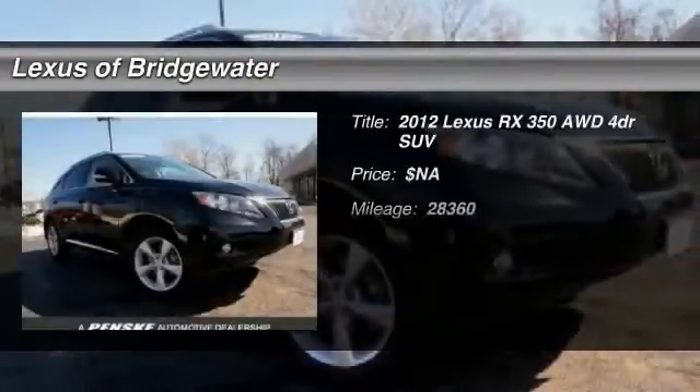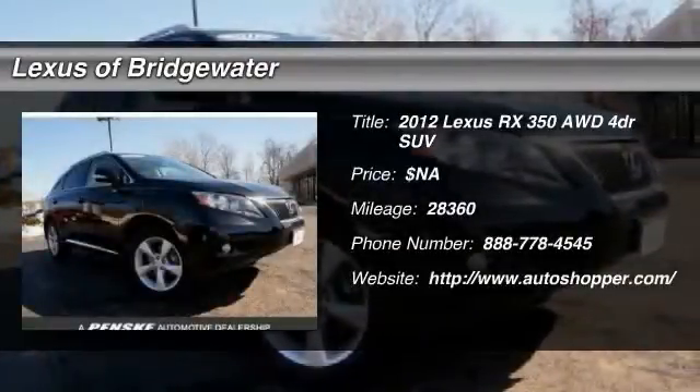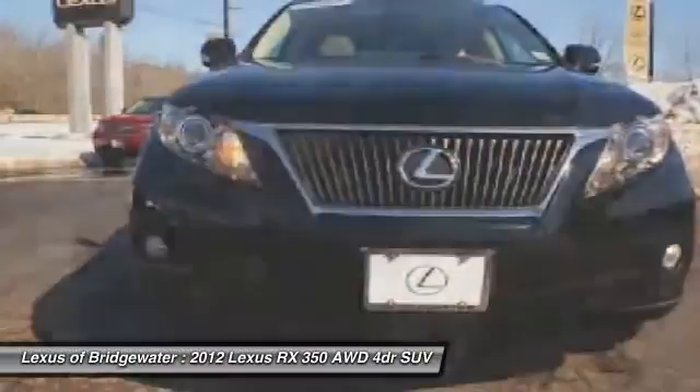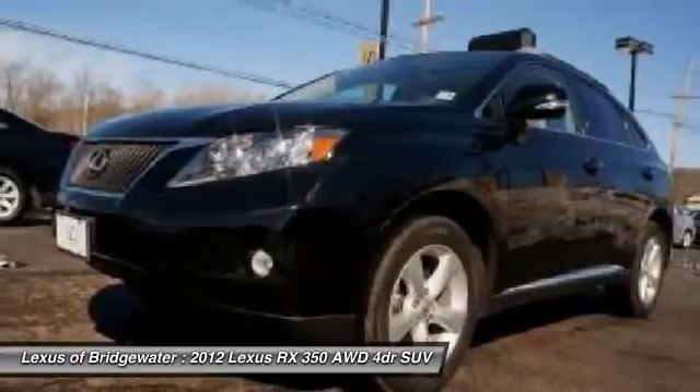The 2012 Lexus RX 350. The RX 350 offers a driver-inspired design and intuitive technology that puts you in total control of your interior.